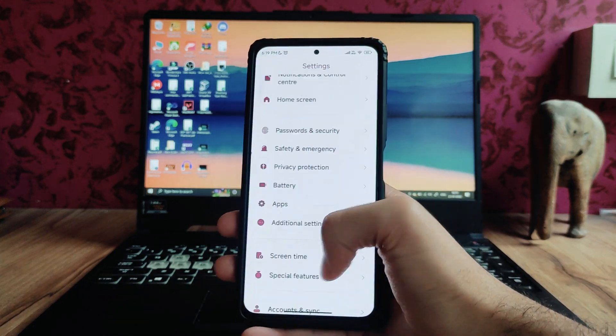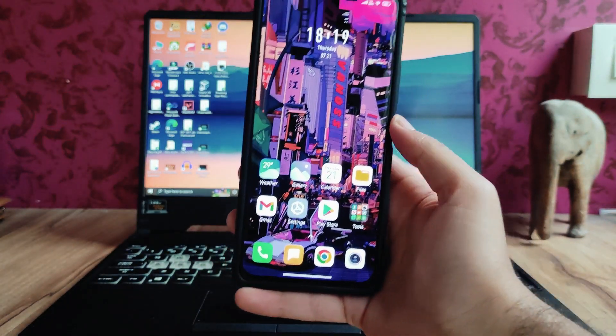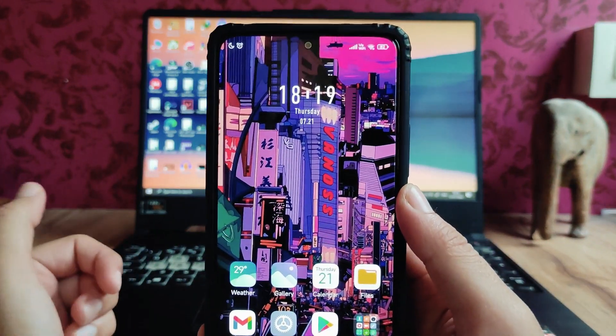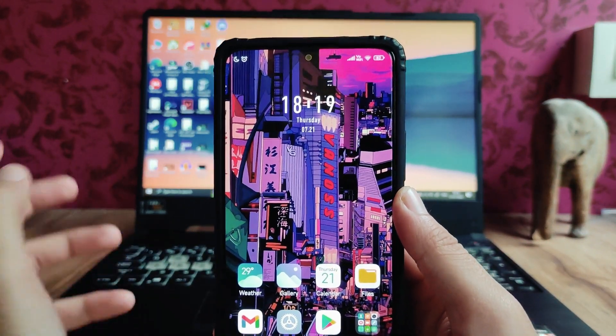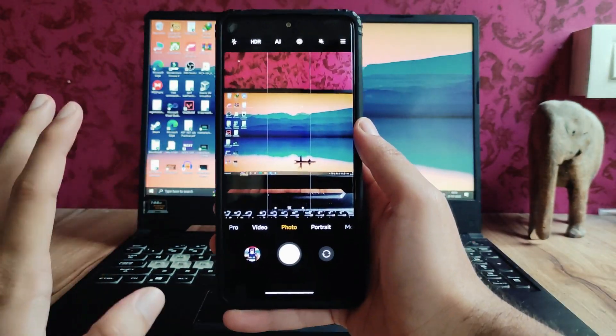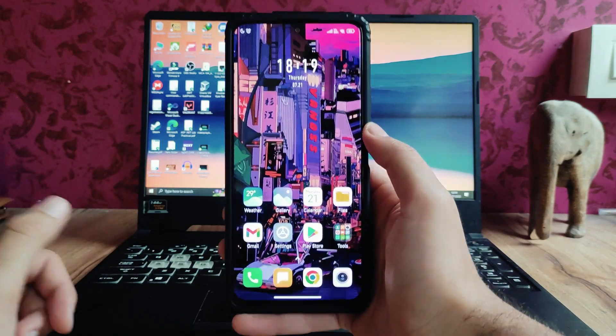These were all the settings options. Moving to the home screen, the UI is just the same — the clock style is a bit different compared to other ROMs. Talking about the camera, we get to see the MIUI cam available, and all the GCams here are working perfectly fine with no issues.